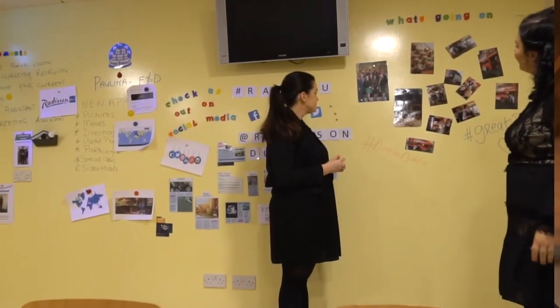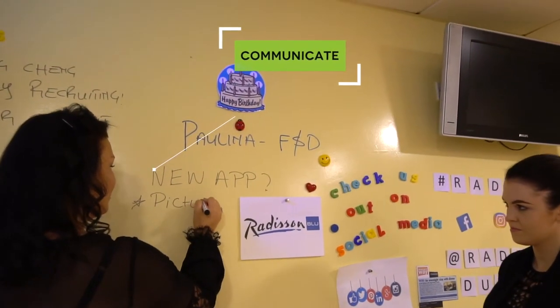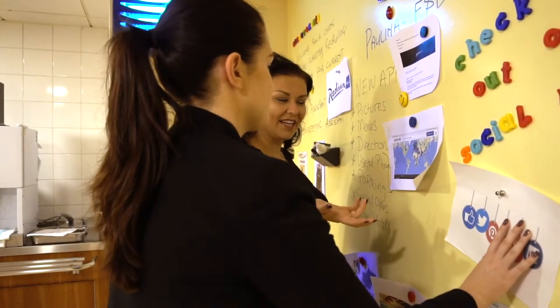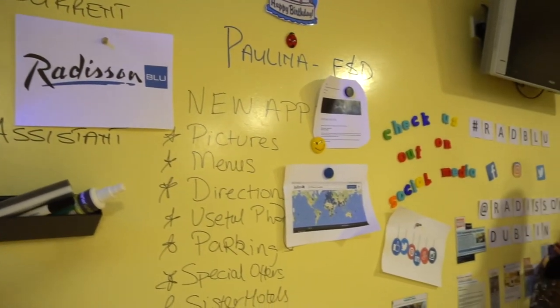We've also installed a magnetic whiteboard in the staff canteen located in the basement. We have used this to communicate all our PR media coverage throughout the month and we've also used it as a dashboard to communicate our plans going forward. It's a great tool for staff to communicate with each other and also for our HR department to communicate announcements, birthdays, and other special events taking place in the hotel.